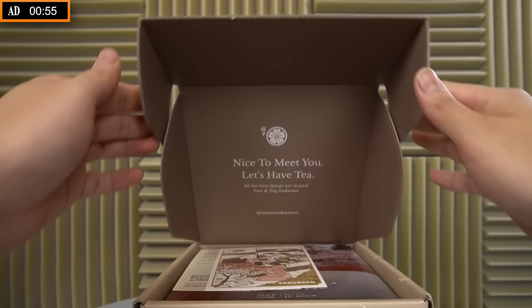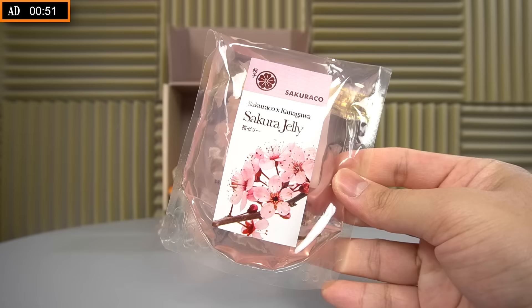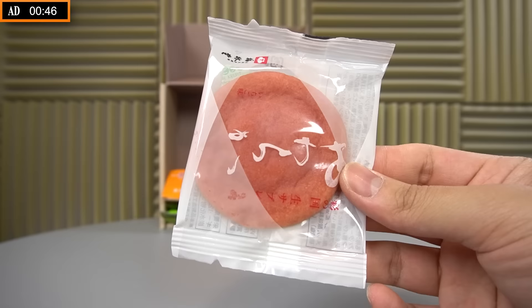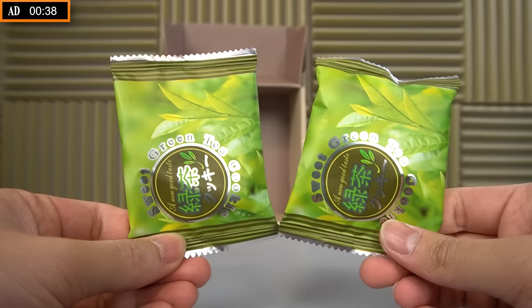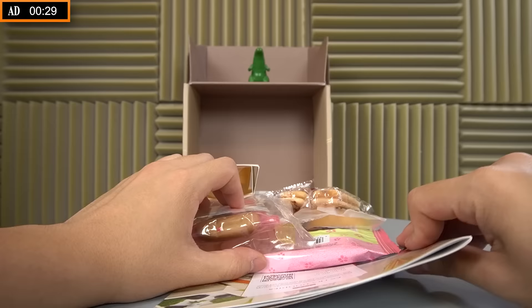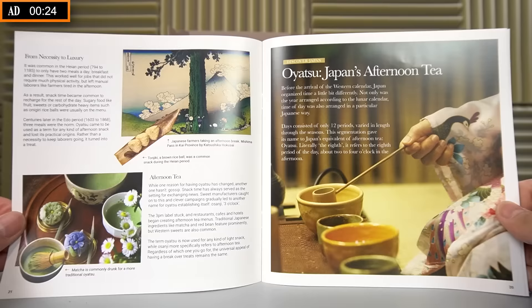Sakurako is a monthly Japanese subscription box full of authentic, traditional Japanese snacks from Japan's local artisan snack makers, delivered straight from Japan to your door. Their boxes have a different theme every month — this one being the March box, where the theme is Sakura Afternoon Tea. If you order in February, you get March's theme; April's theme if you order in March, and so on. There's a nice little booklet explaining every snack included, which also has a lot of information about Japanese culture.